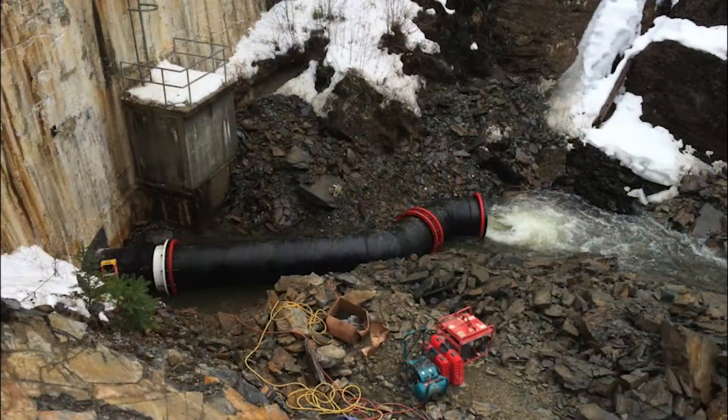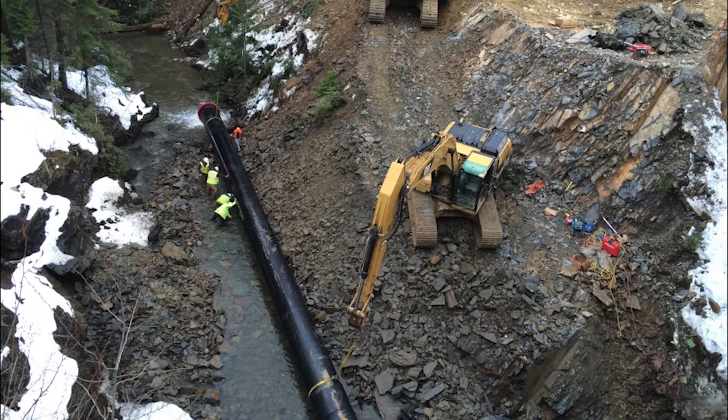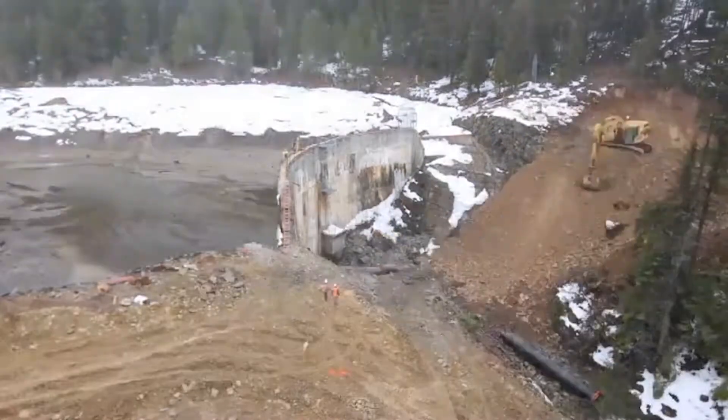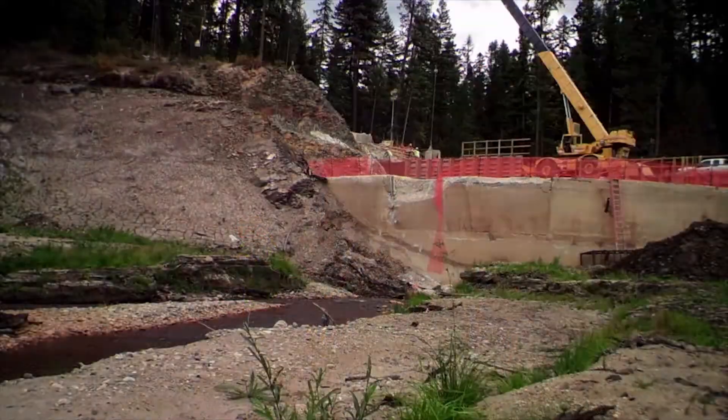The team's approach allowed the existing structure to serve as a cofferdam. This unique solution proved to be a cost and time saver. Cofferdams represent a significant cost on typical dam projects and can be required on both the upstream and downstream sides of the project.